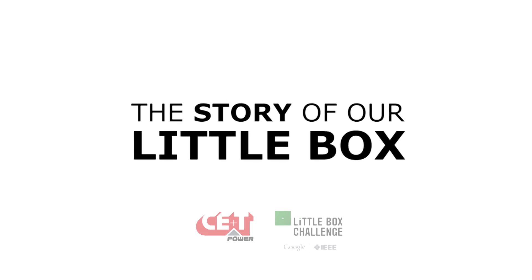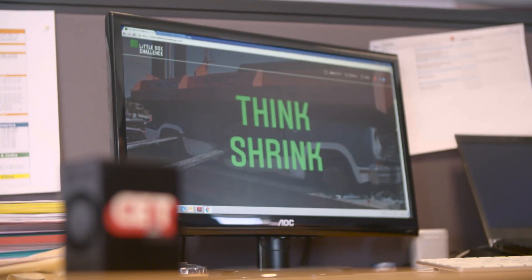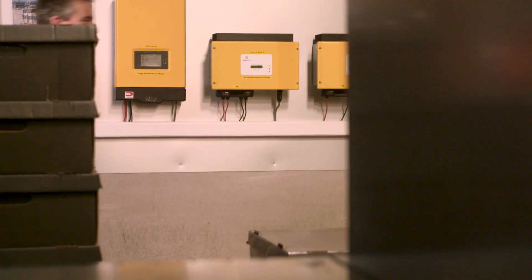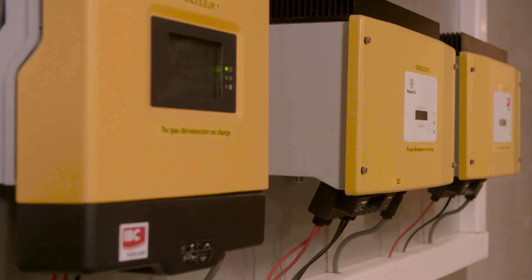The Little Box Challenge is an open competition initiated by Google and IEEE in July 2014. What Google wants is to build an inverter with the highest power density. The minimum requirement is about less than half a liter. Today, a 2 kVA solar inverter is about the size of a picnic cooler. So the challenge is to build an inverter roughly 10 times smaller than what is present on the market today.